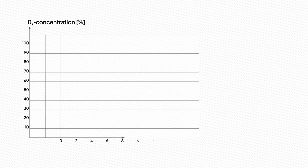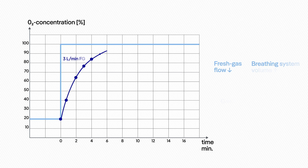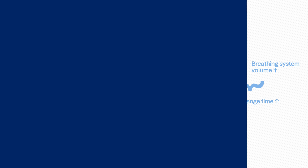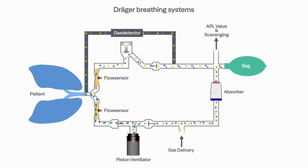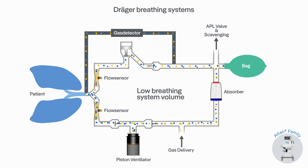The anesthesia device has to be designed accordingly to deliver gas composition changes quickly to the patient. The breathing system volume and the fresh gas flow rate have significant influence on the reaction time. The higher the breathing system volume and the lower the fresh gas flow, the longer the time constant. The Draeger ATLAN family anesthesia machines are designed for low breathing system volumes with short time constants.